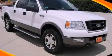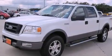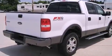This is a 2005 Ford F-150. It has the power to move what you need and the look, too. It features a 5.4-liter, eight-cylinder engine, a four-speed automatic transmission, and four-wheel drive.